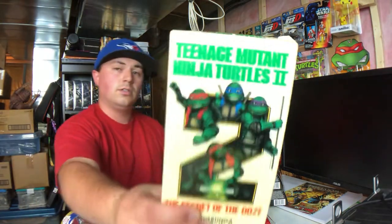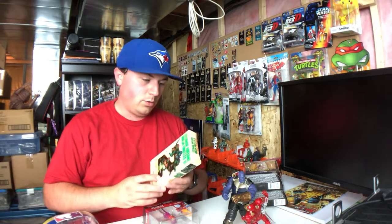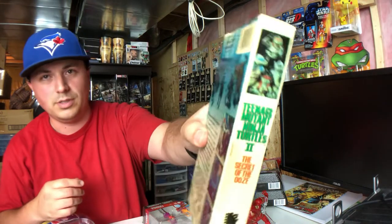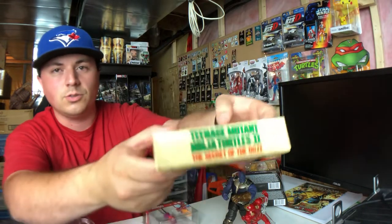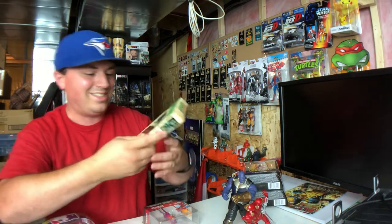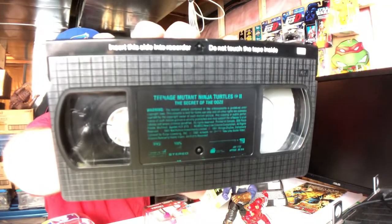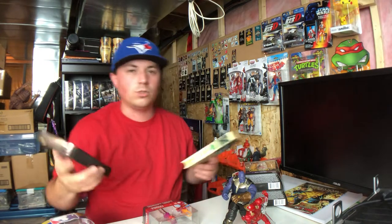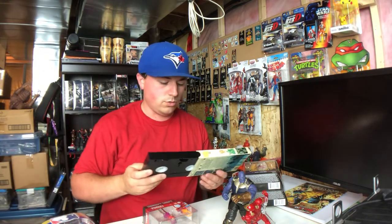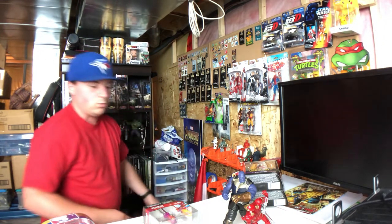They also had on the shelf Teenage Mutant Ninja Turtles 2: The Secret of the Ooze, so I figured, you know what, I might as well pick this up. Who knows, maybe next year's SDCC set will be boxed like this with the Foot in it or something. And this one is actually legit — the tape is actually inside, and it's even rewound. If you're under 20 years old, you have no clue what I'm talking about.